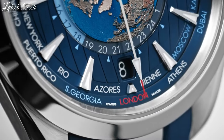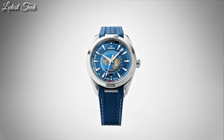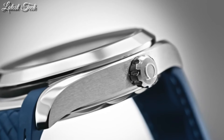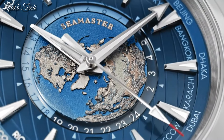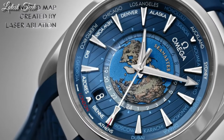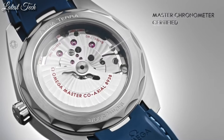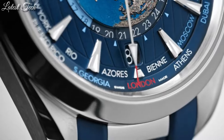Omega caliber 8938 automatic movement. Scratch-resistant sapphire crystal, screw-down crown. Case size 43 millimeters, band width 21 millimeters. Water-resistant at 150 meters (500 feet). Functions: world time, GMT, second time zone, hour, minute, second, coaxial escapement. Chronometer, shock-resistant.